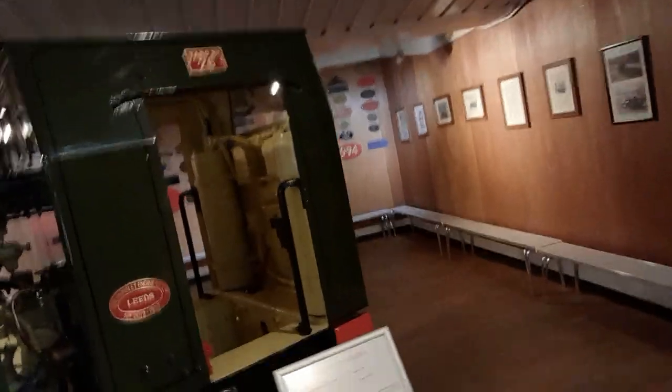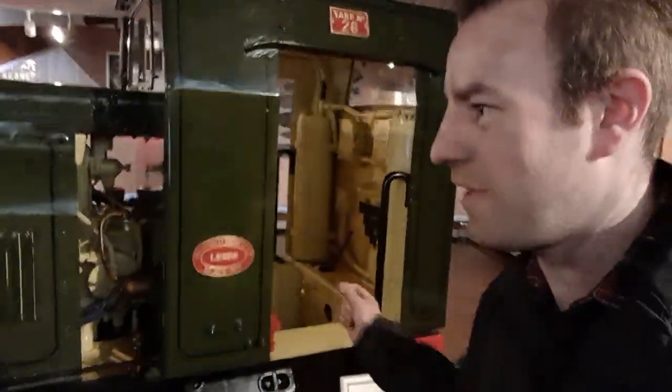Hunslet didn't just build steam locos — they built diesels. In fact, they still build diesels today. This one was built in 1939, but her works number is 2019. There's a bubble car. We're going to go through a door in a minute, and this is where it's really going to go mad. Look at those works plates all over the wall. And then, one last view over at the Model Rail exhibition. We're going to see a mega collection of narrow-gauge locos.